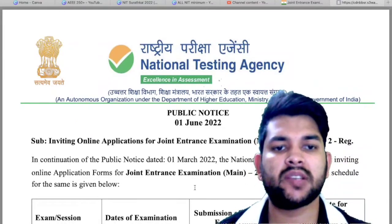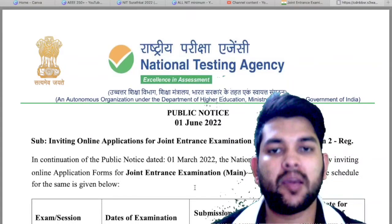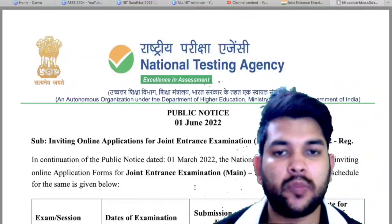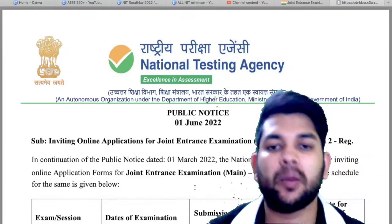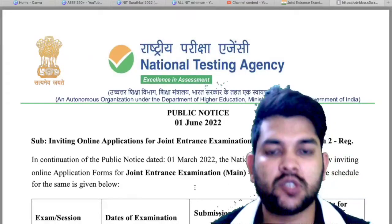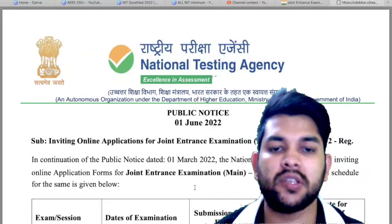Hi, this is Amit and you are watching my channel's information and educational video. Here I will provide you the update and most important information for PWD category. I have already uploaded the video related to the update of JEE Mains 2022 Phase 2 examination — the application has already started.